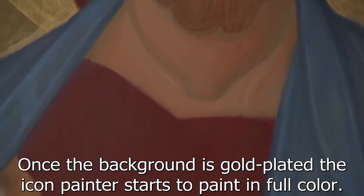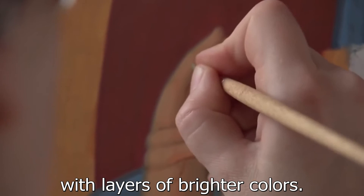Once the background is gold-plated, the icon painter starts to paint in full color. He paints the darkest colors first, and then covers them with layers of brighter colors. As a result, the icon is painted with light.